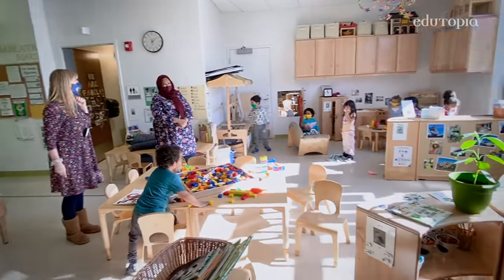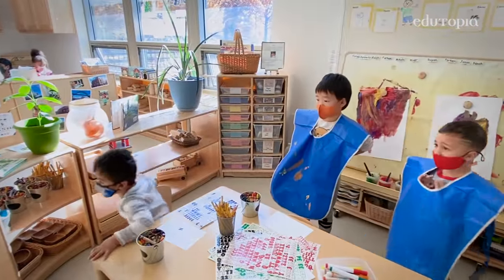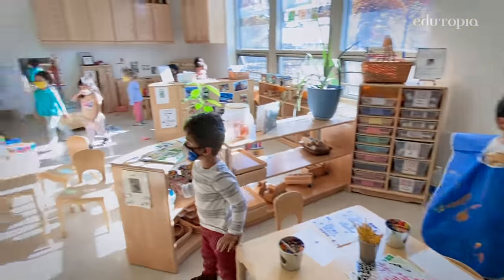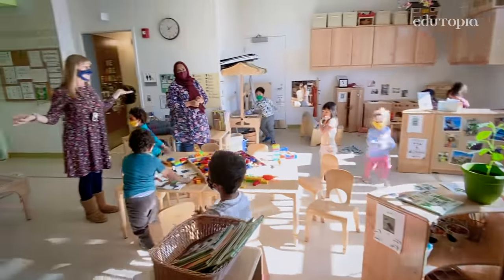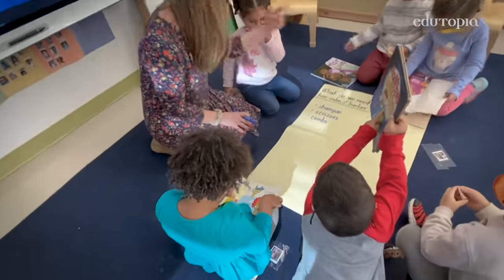If you want to help me make a list of what we need for our barber shop or our hair salon, come on over and sit down with me. So about a month ago, the children started noticing some similarities and differences in their hair — the texture of their hair, the color of their hair, the length of their hair.